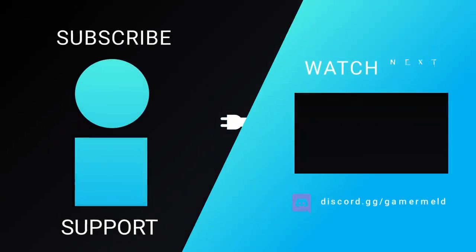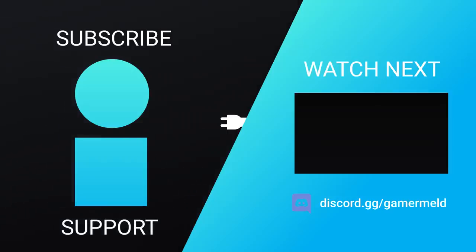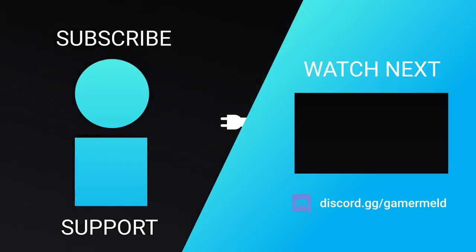So that does it for today. Are you pumped for AMD's Ryzen 7000 series, or are you more excited for Nvidia's next-gen GPUs? Let me know down in the comments below. Definitely make sure to check out the Gamermeld Notification Squad. And as always, have a great day!